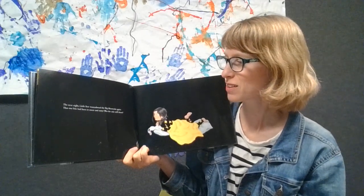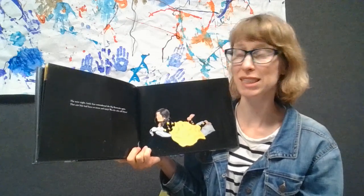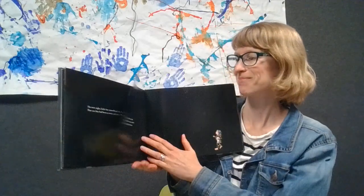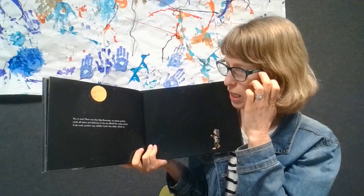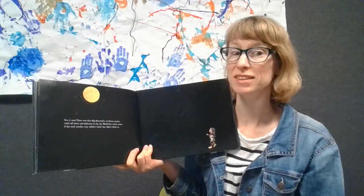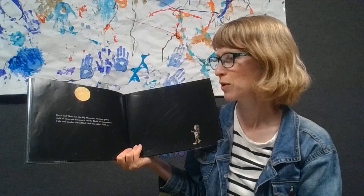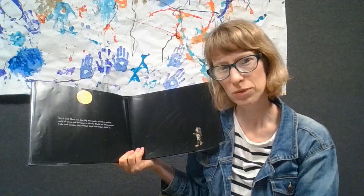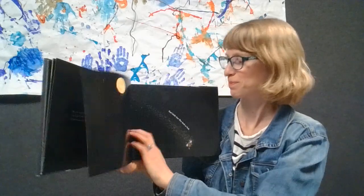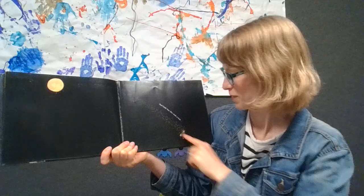The next night, little star remembered the big moon cake again. That one bite had been so sweet and tasty. Was the cake still there? Yes, it was. There was that big moon cake, an almost perfect circle, all alone and delicious in the sky. Let's make our arms big and round like that big round moon cake again. Would her mama notice if she took another tiny nibble? Little star didn't think so. Yum. She went and took a nibble and then she flew back to bed.